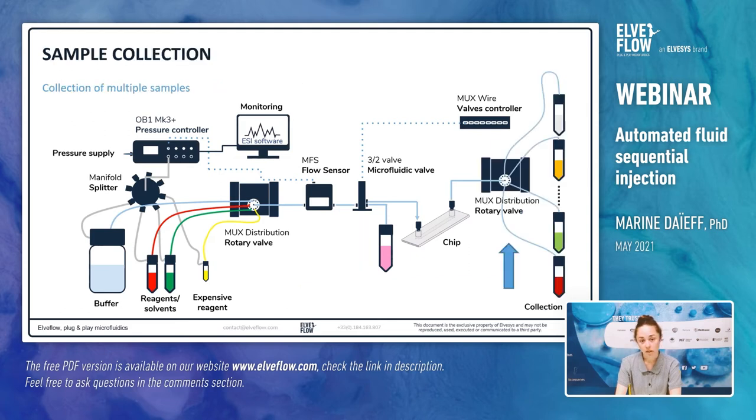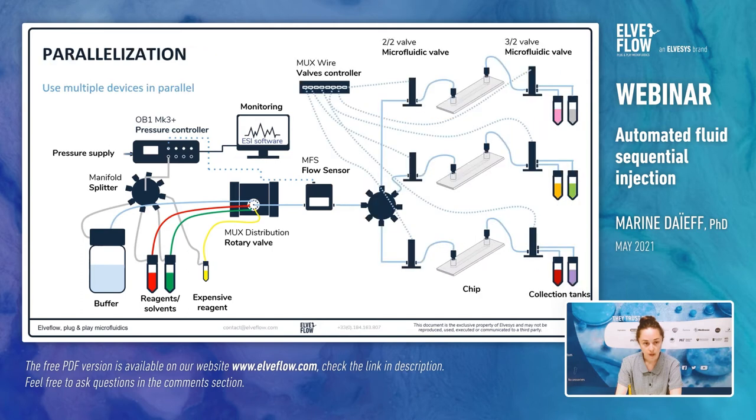Another aspect to point out is the possibility to collect multiple samples — for example for emulsion stability study or nanoparticle generation. You can connect a second MUX distribution valve at the outlet of the chip and choose to direct the fluid to one collection tank or another by selecting the outlet port with the ESI software. It might also be interesting if your experiment requires flushing — you can collect the wasted solution from rinsing steps in one of the 12 collection tanks. It is also possible to adapt the setup to parallelize microfluidic devices to test the effect of drugs on different cell types. To do so, you can add a manifold on the main microfluidic line after the rotary valve to split the flow, and add two-two valves — on/off valves — on all the secondary lines to allow the liquid to pass or not in each device.